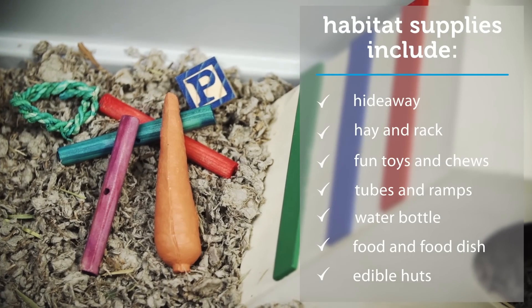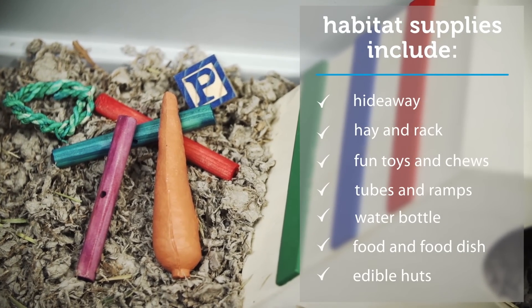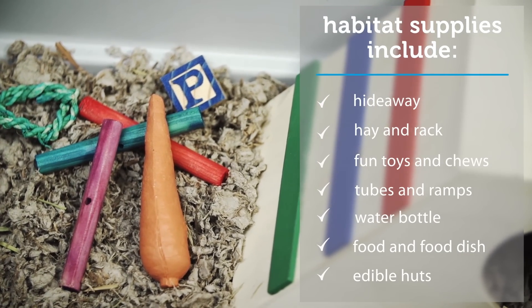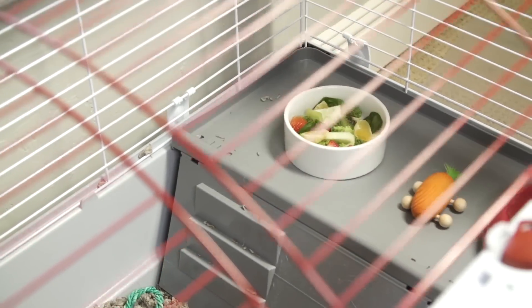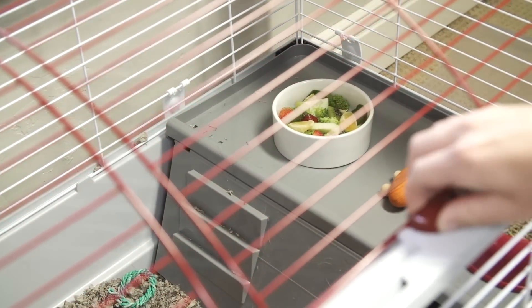Your guinea pig will also enjoy chewing options in her habitat such as wooden toys, sticks, mineral treats, and edible huts. A latching door or lid keeps your guinea pig from getting out. A large access door allows you to provide fresh food and water and access your guinea pig for playtime.